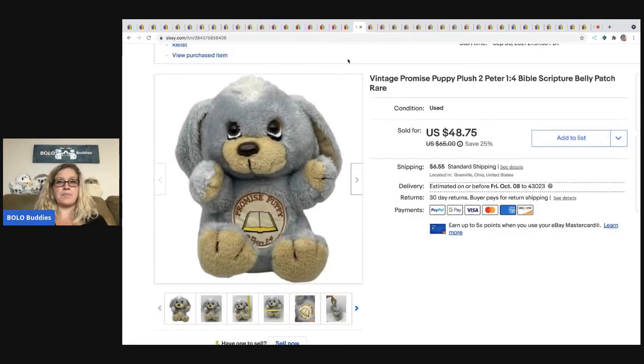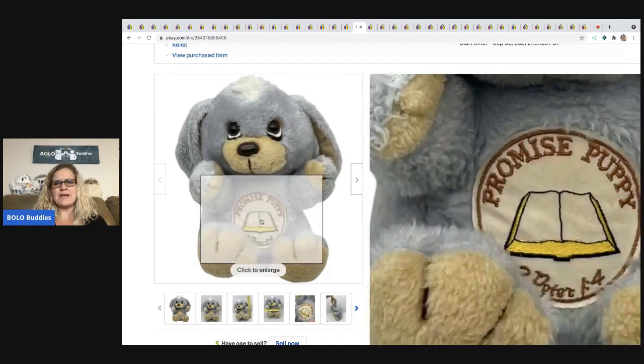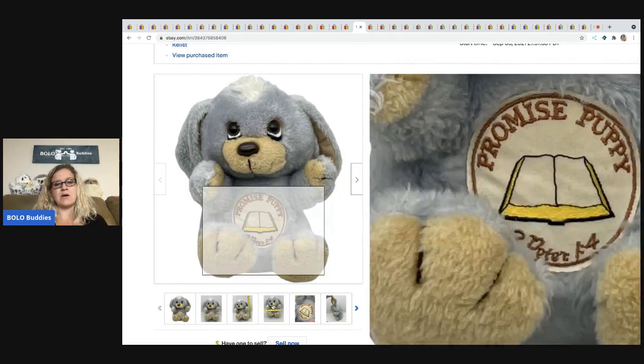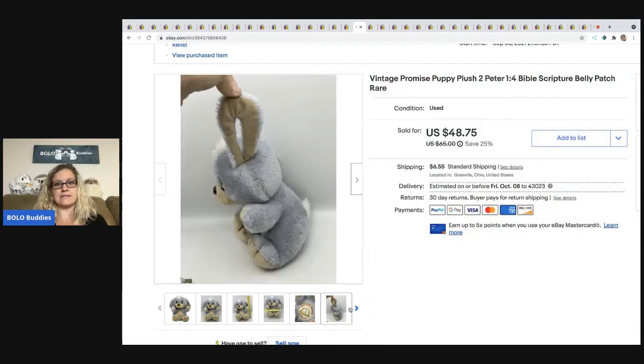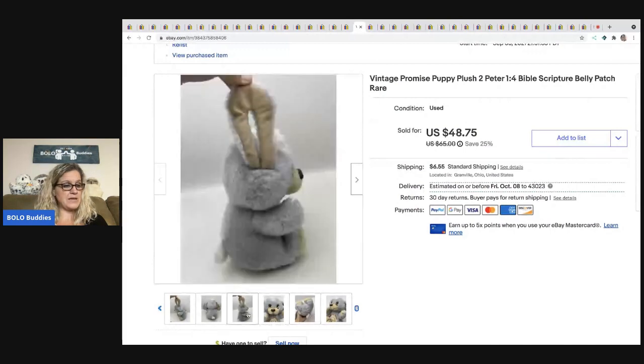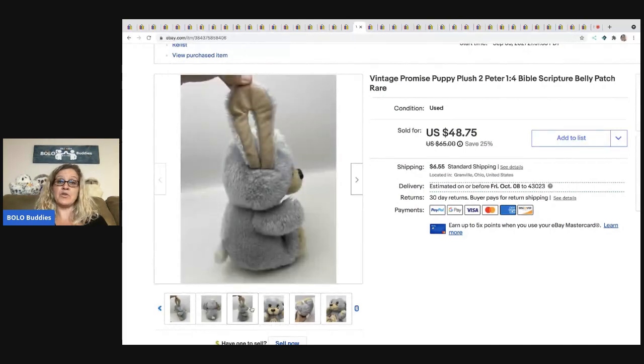The next item is this Promise Puppy Plush — definitely a little bolo. I was trying to figure out if it was just a stuffed animal somebody had put a patch on, but it says Promise Puppy, so it seems original. It's got a Bible scripture right there on the front of his belly — just precious. I could have held out for full asking price because I couldn't find anything like it. Picked it up for $1 and I took a best offer of $35 plus shipping.